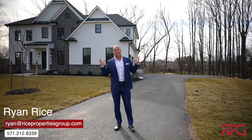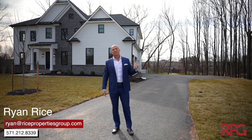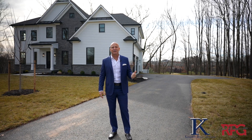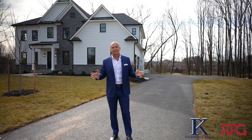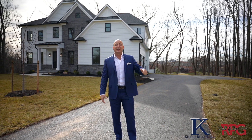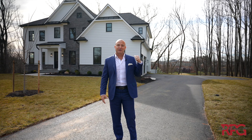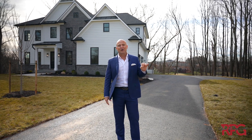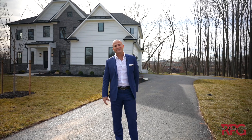Well guys, that is a wrap. Back in 2022, we embarked on a journey with Kingston Royce Homes, an exclusive luxury custom home builder here in the community of Fairfax Farms. And today, we are going to be delivering our final of four incredibly beautiful homes. Come on in, let's check it out.